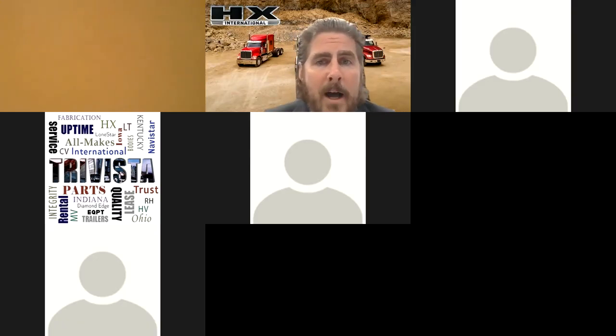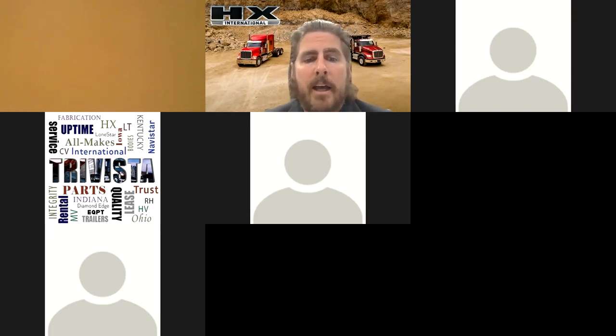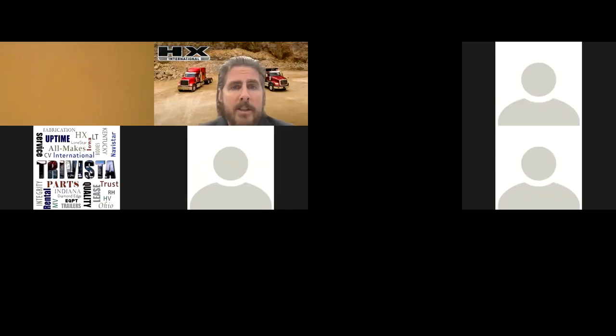Without further ado, I am excited to introduce you to Chad Connelly today. Chad Connelly is the VP of severe service for International Truck. He's going to take you over some of the new features and benefits. We really appreciate you guys joining us today, and Chad, I'm going to turn it over to you.